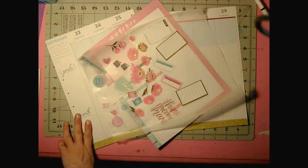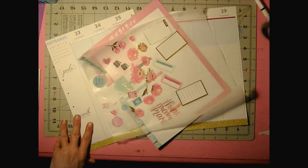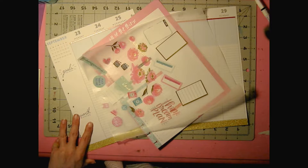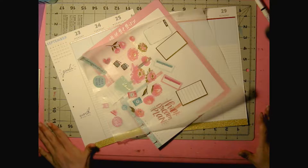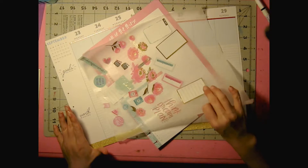Hi guys, and welcome back to my channel. Today we're going to be planning for the very first time in my Big Happy Planner for the week of the 23rd through the 29th. So let's get started.